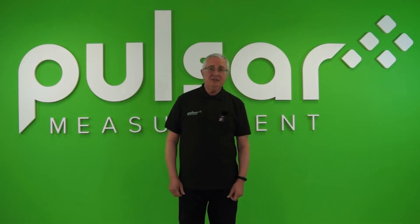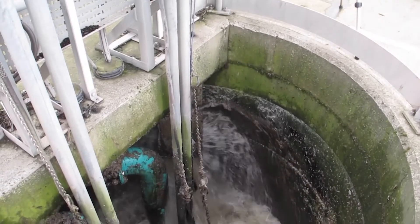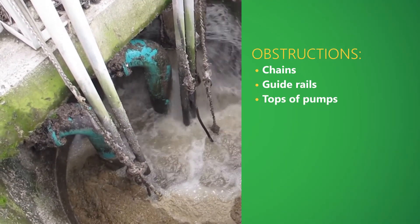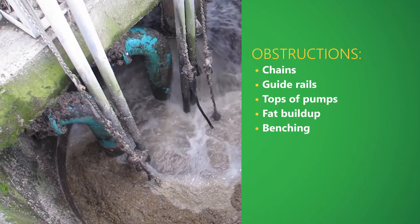We particularly want to highlight the problems associated with obstructions within the wet well, which can very often cause unreliable readings. The obstructions could be chains, guide rails, the tops of pumps, fat build-up, benching, to name but a few.